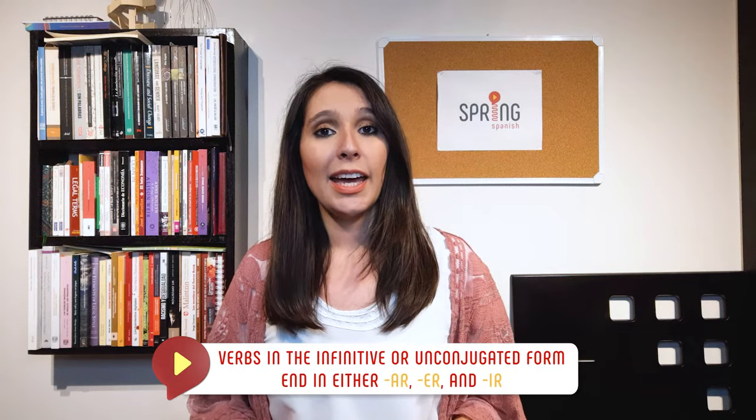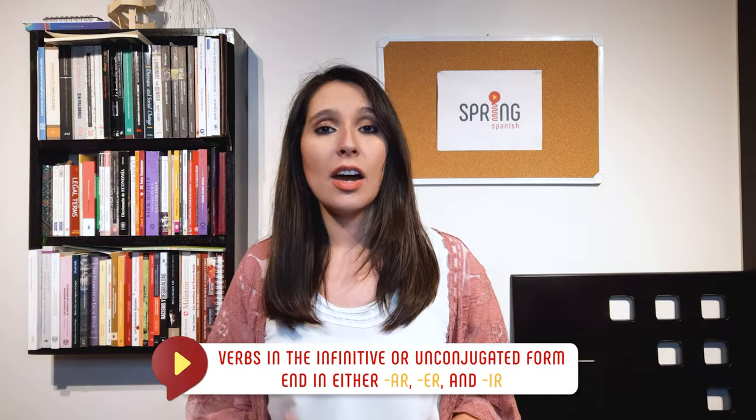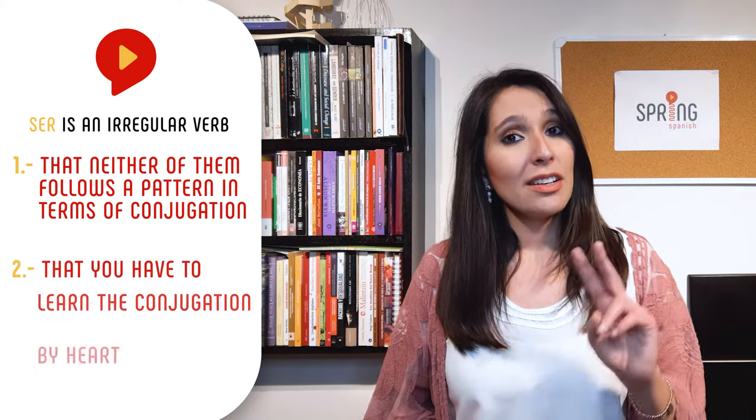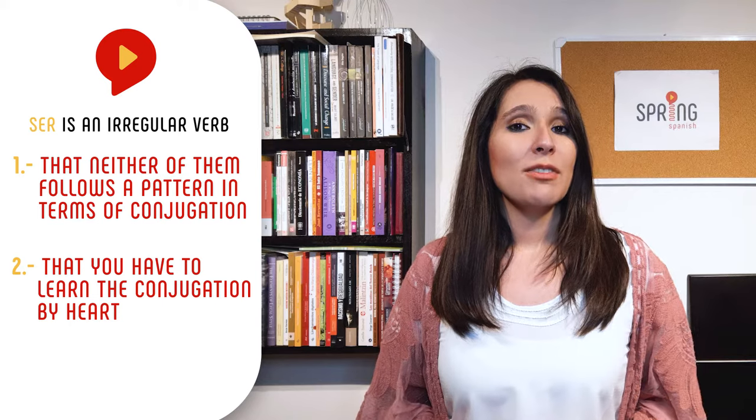In Spanish, verbs in the infinitive or unconjugated form end in either AR, ER, or IR. If a verb is regular, you just need to take out either of those endings and follow a pattern. If you want to know more about that pattern, check out my video about conjugations. Bad news though — both ser and to be are irregular verbs, which means two things: number one, neither of them follows a pattern in terms of conjugation; and number two, that you basically have to learn the conjugation by heart. The good news, however, is that there aren't that many irregular verbs in Spanish.